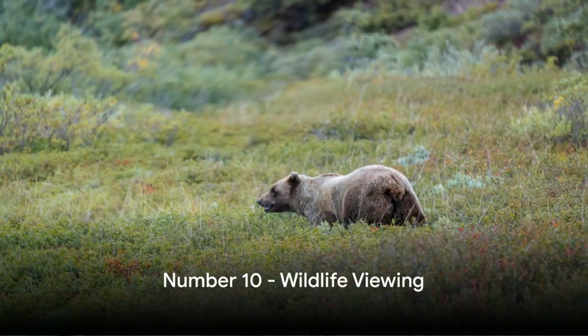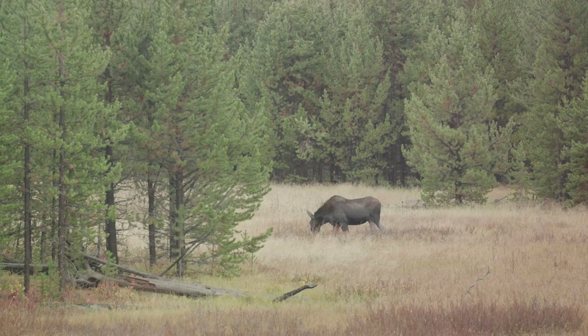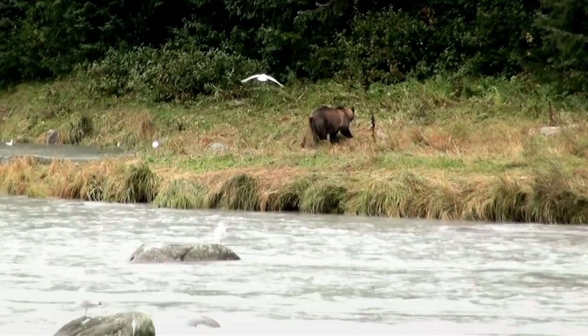Starting at number 10, we have wildlife viewing. Imagine coming face-to-face with grizzly bears, majestic moose, and graceful caribou, all in their natural habitat — a sight to behold indeed. Remember to respect the wildlife and keep a safe distance.